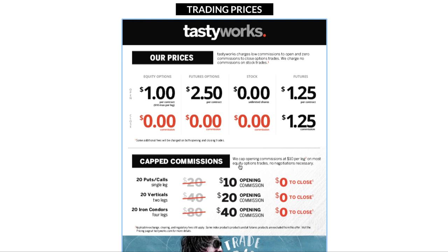The other unique aspect of Tastyworks' commission structure is that they cap their commission. If you trade a lot of contracts — for example, 20 puts or 20 calls in a single leg — you're capped at a $10 opening commission and zero to close. For verticals, which are two-legged spreads, the cap is $20. For four-legged spreads like an iron condor, you're capped at $40 per trade. When it comes to trading commissions, Tastyworks is hard to beat.